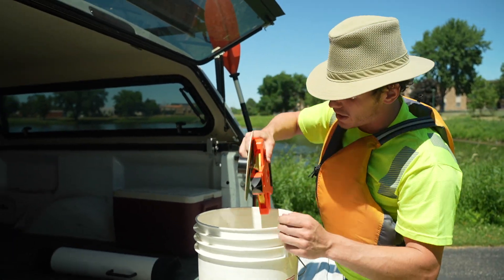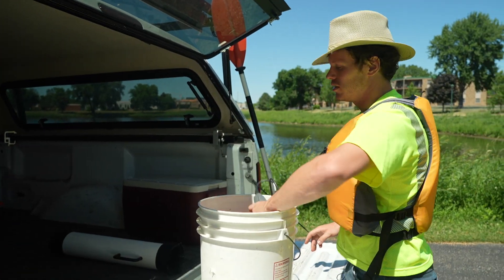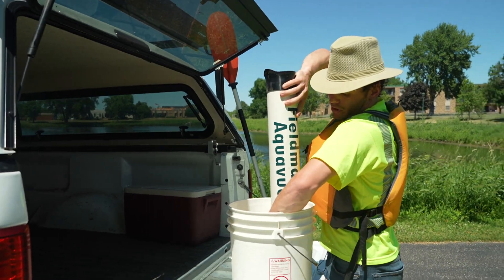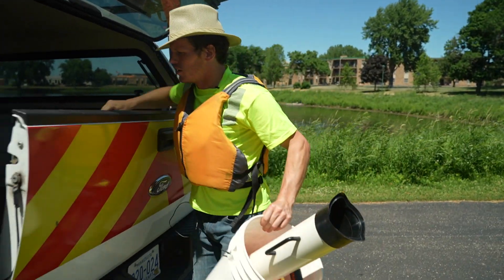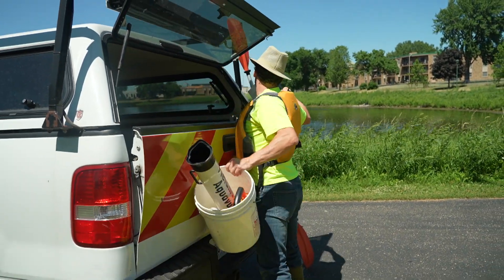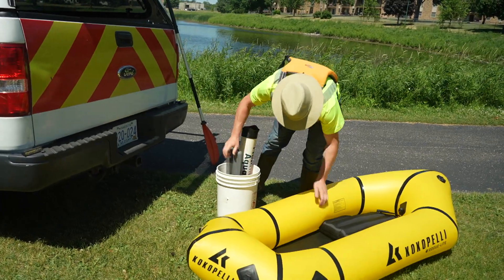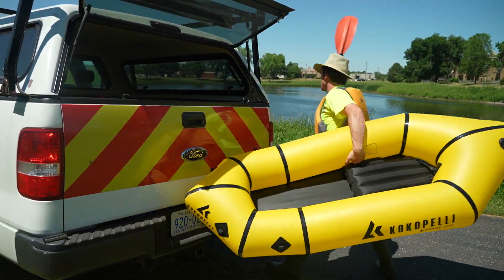We take secchi depth readings. These help tell us how clear the water is, as well as dissolved oxygen and temperature, and of course we use our viewing scope to look at submerged aquatic vegetation. With that, we head on down and get ourselves some samples.